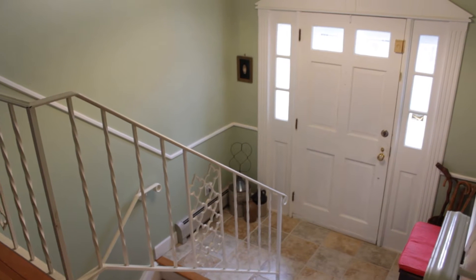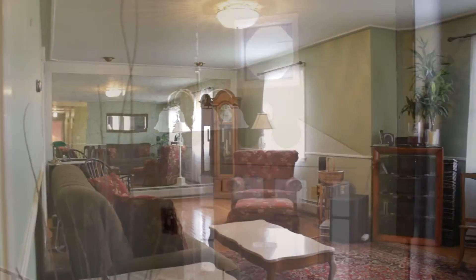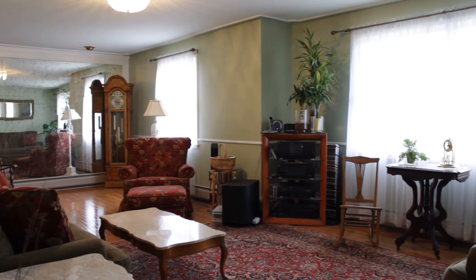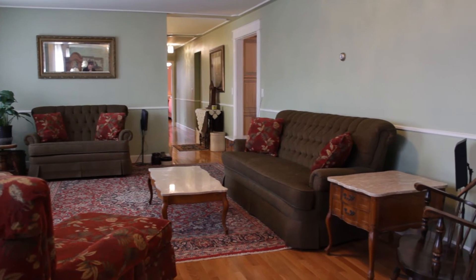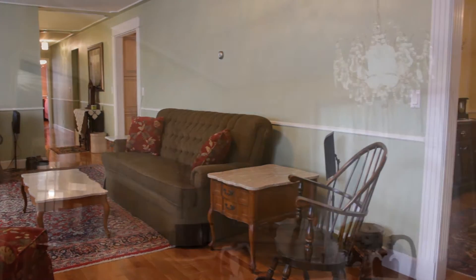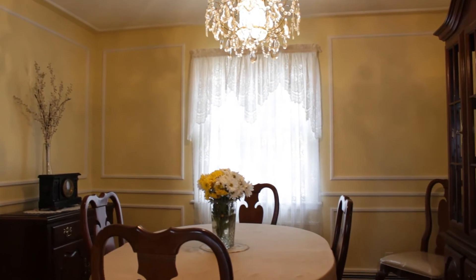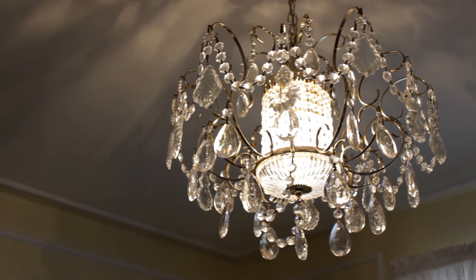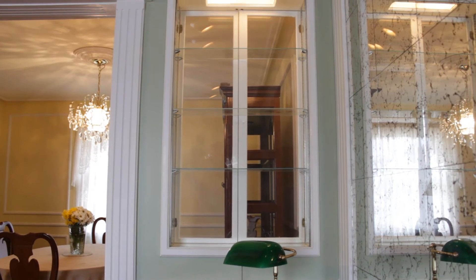From the traditional entryway, we walk up to the main living level. Here we see there's newer gleaming hardwood floors throughout the first floor. The living room leads into an elegant dining room with lots of decorative molding, nice paint, and an elegant chandelier. These light fixtures can be found throughout the home. There's also a china cabinet pass-through to the living room.